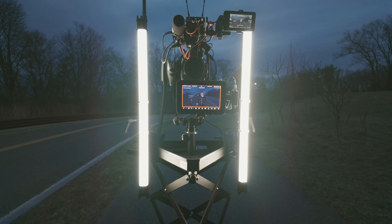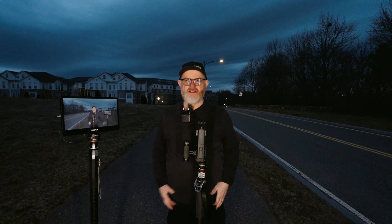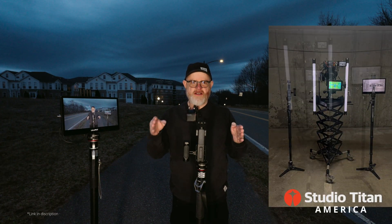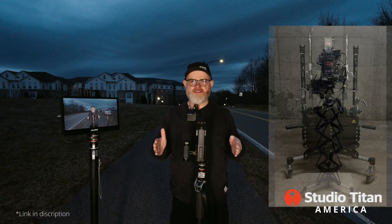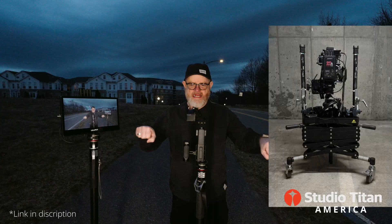So now it's after sunset. And the cool thing — if you can see this — this is my newest design rolling interview stand, which I'll be bringing with me to the NAB show. It is the quickest stand I have ever used.